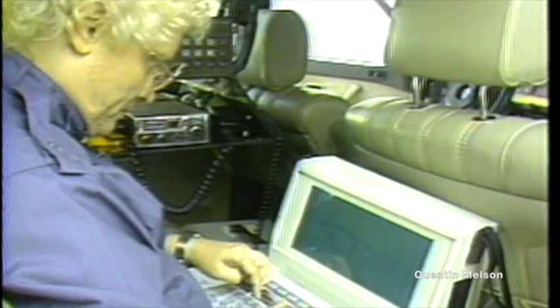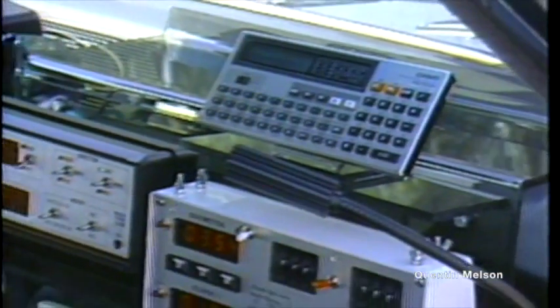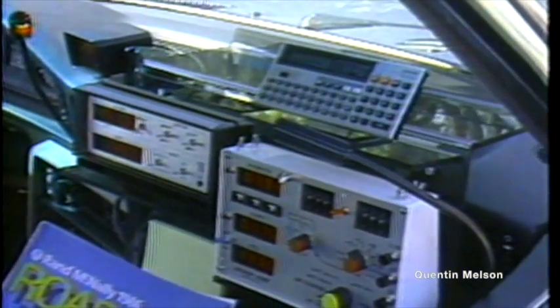Counting backups, there are actually eight computers on board, and hopefully their trusty roadmap will keep the Road Atlas Warriors on track and on time.